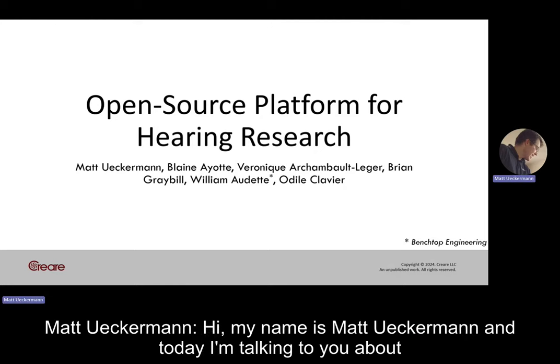Hi, my name is Matt Uckerman, and today I'm talking to you about an open source platform for hearing research.